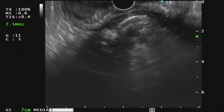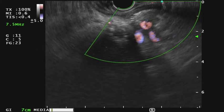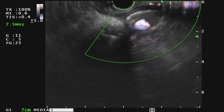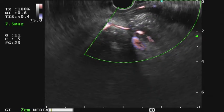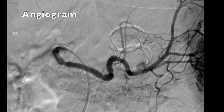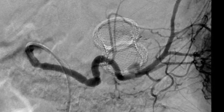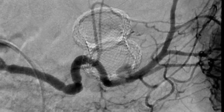The walled-off necrosis had significantly decreased in size. However, the distal end of the stent was surrounded by vasculature with blood seen within the residual necrotic cavity. An angiogram was performed which showed active extravasation of contrast from a branch of the splenic artery, which correlated with the bleeding source seen on EUS.